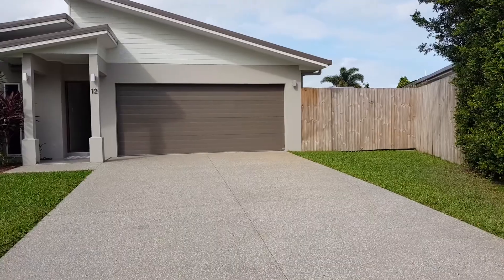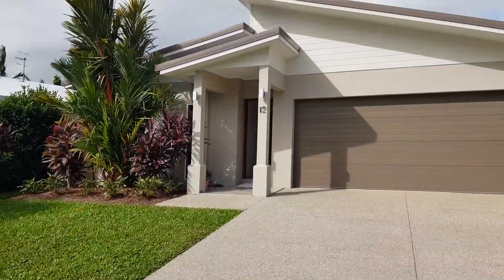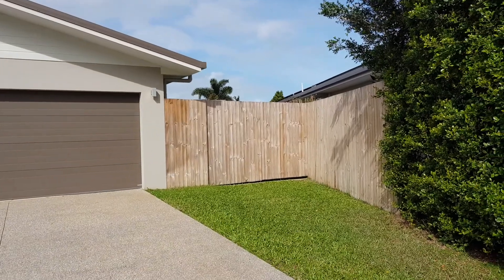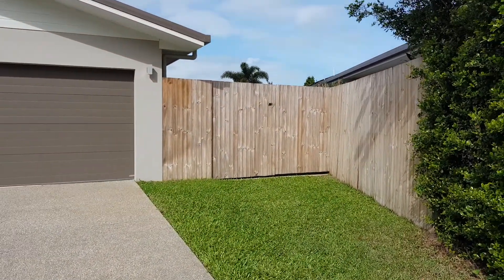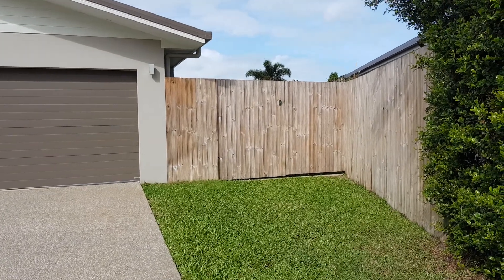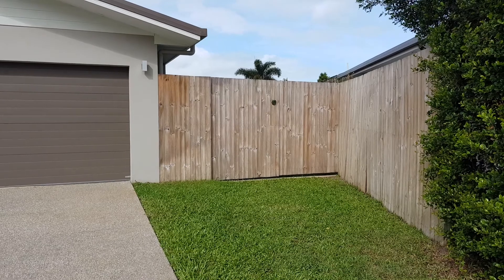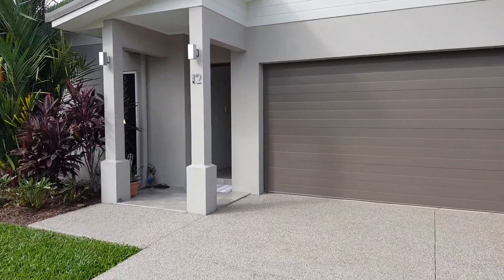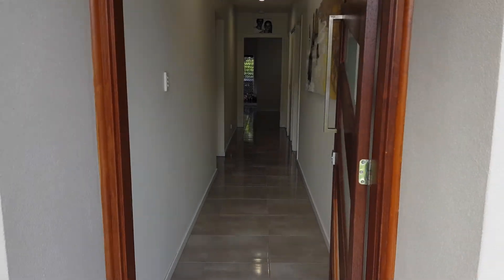Got a nice driveway, nice gardens. There's a double gate there so you can get through to the shed at the back — they do fit up to there, which I'll show you. You'll be able to just fit a car down there as well. I'll try and hold this as still as I can. The garage doors are remote.